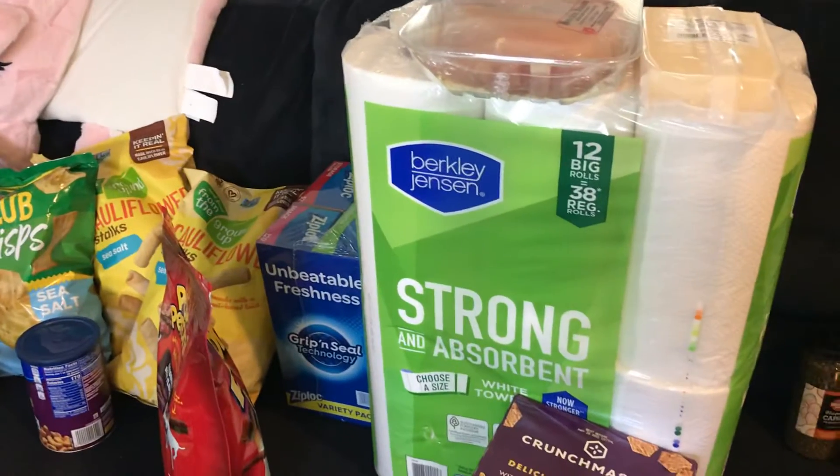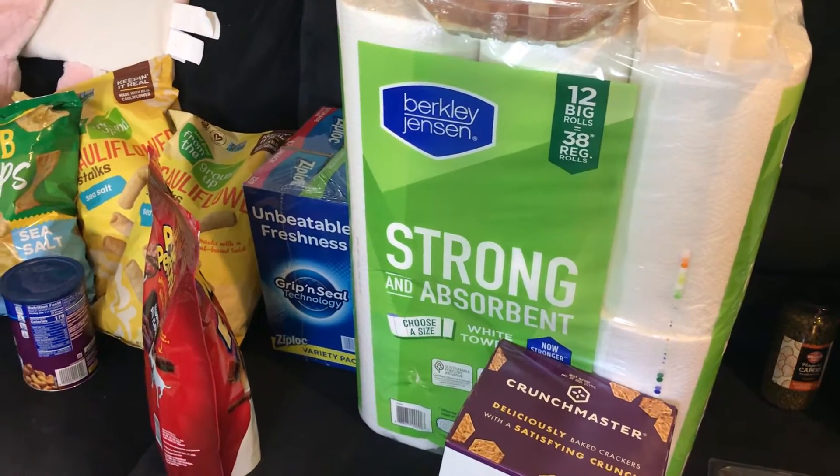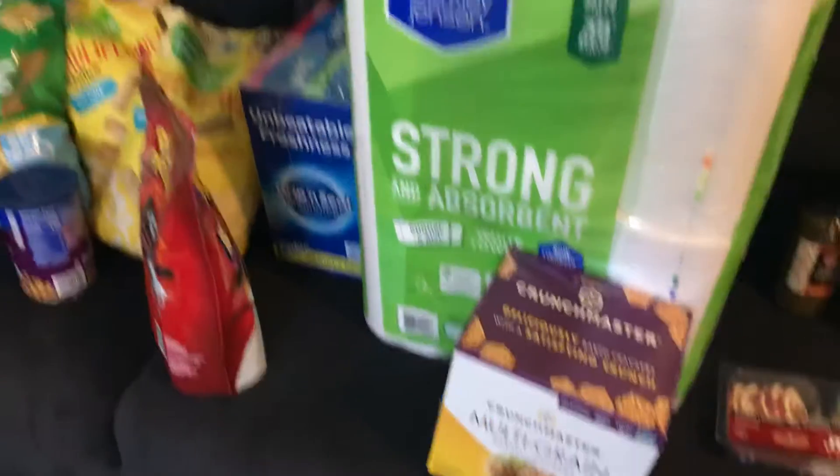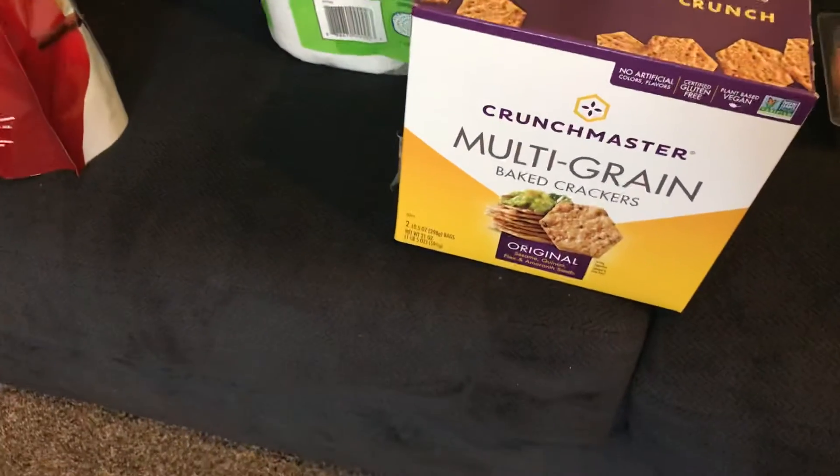Paper towels — that's $17.99 for 12 big rolls. That equals $38. I apologize for the dog barking. Crunch Master — BJ's this week had a lot of coupons.